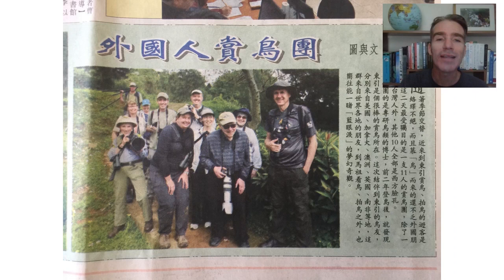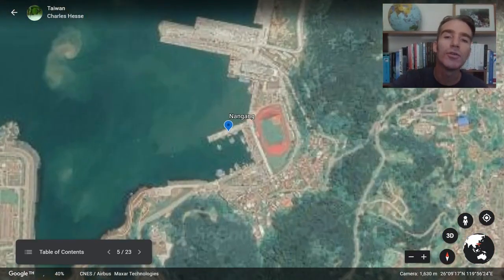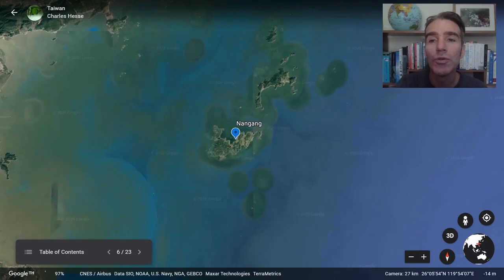When we were on these islands we created a bit of a stir. A journalist from the local newspaper came to interview us, brought his camera and notebook to find out what we were up to. We made the front page of the local paper — 'Waigoren Xiang Niao Tuan,' the foreigners birding group. Yeah, so that was our 15 minutes of fame. From Dongyin we're going to take a ferry across to Nanggang, a larger island with many of the same species, and from there we will fly back to Taipei.